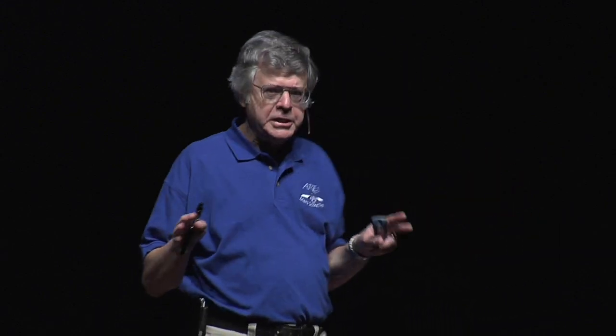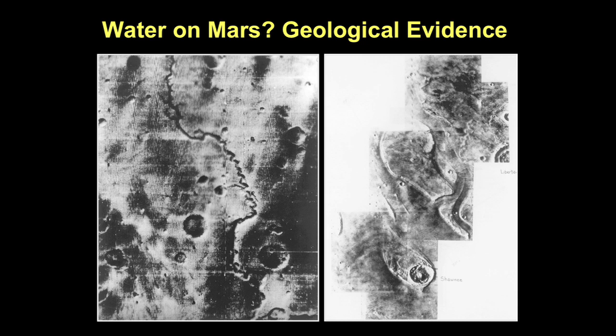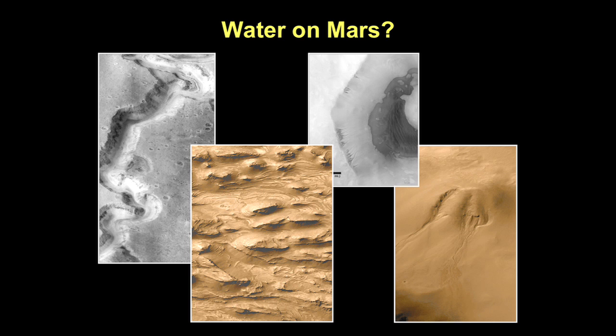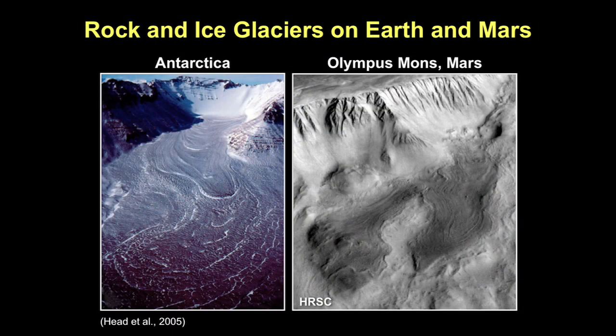Is there water on Mars? The answer is: there is no liquid water on the surface of Mars today, but there is intriguing evidence that in the early history of Mars there may have been rivers and fast-flowing water. Today, Mars is very dry. We believe there's some water in the polar caps — both North and South Pole. Recent images from Spirit and Opportunity show that at one time there was very fast-flowing water on the surface. Water is important because if you want life, you have to have water — it's the key ingredient in the origin and evolution of life. Here are pictures of Antarctica alongside Olympus Mons showing very similar glacier features. There is frozen water — ice — on Mars.